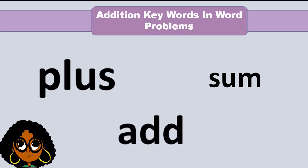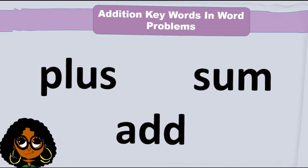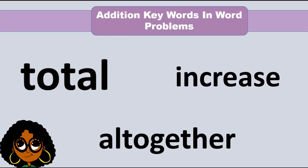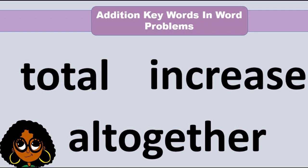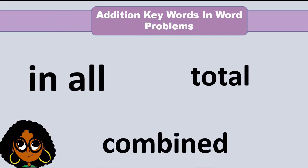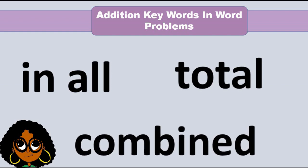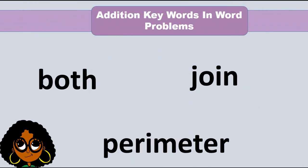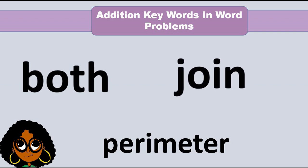Addition key words include: add, sum, total, altogether, increase, in all, combined, both, join, and perimeter.